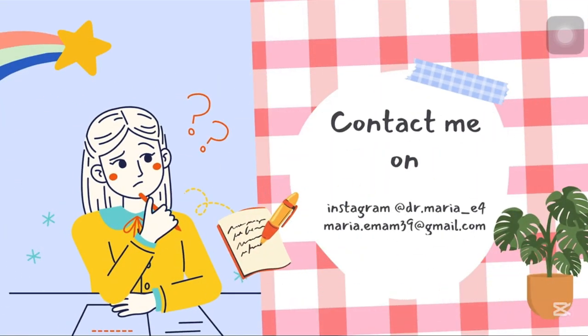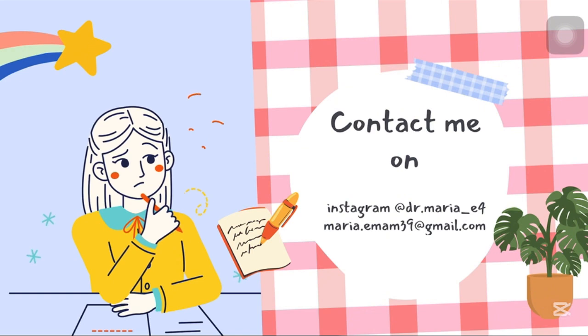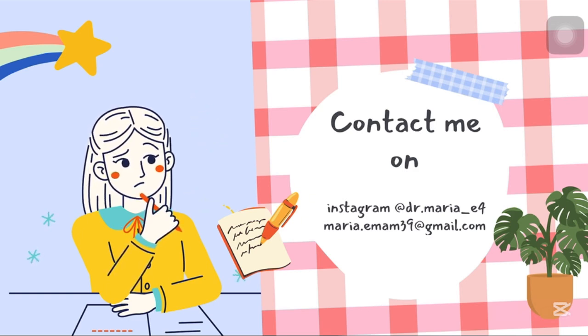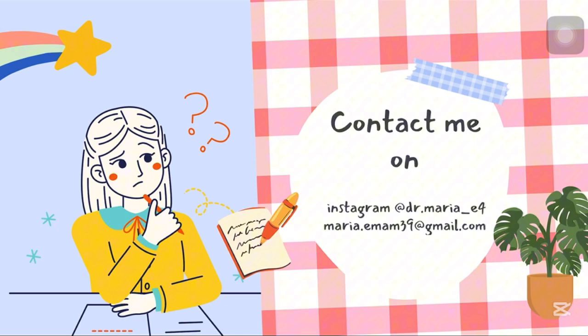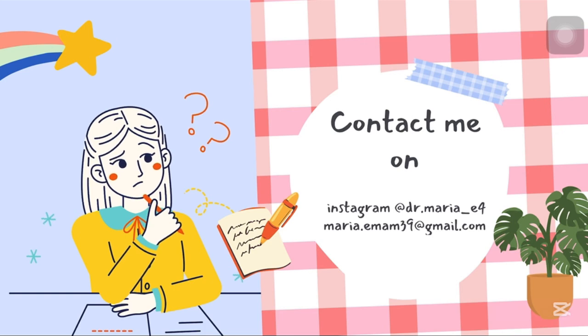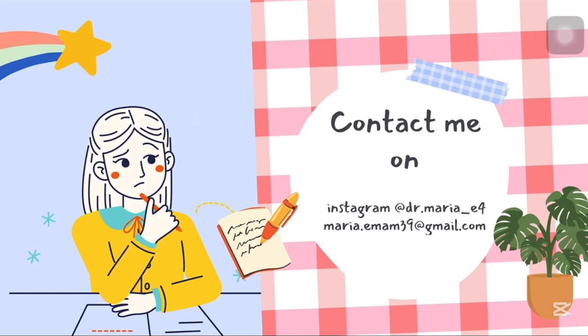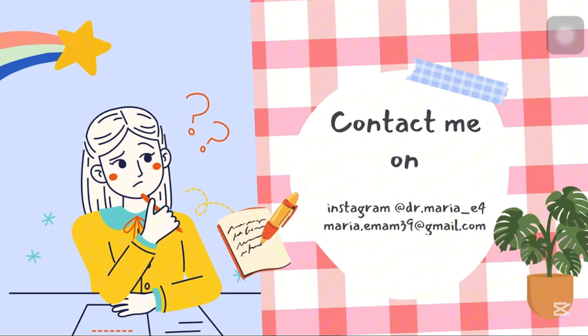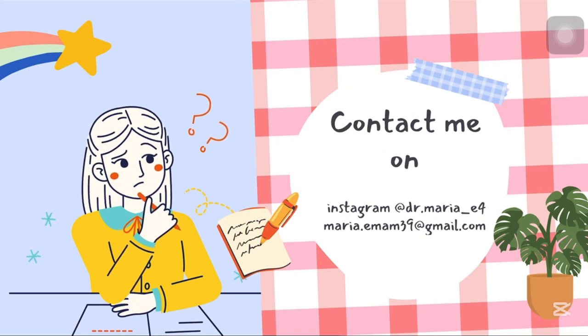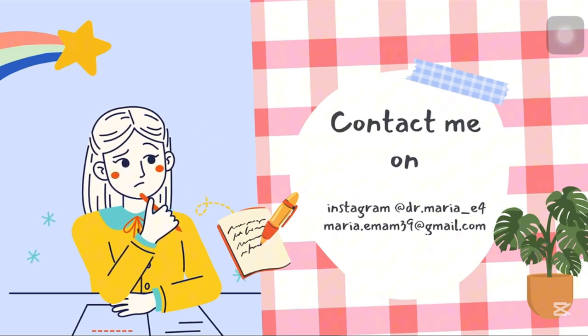If you're ready to give Environmental Management the focus it deserves and want a teacher who will be with you every step of the way, you've found your space. But I have a tiny request: please don't reach out to me in September about the course — I don't accept last-minute enrollments. I give my energy to students who start on time and stay committed. You deserve to pass well and feel proud doing it. Apply today and let's make this the best exam experience yet. Contact me on Instagram at DrMariaE4 or my email maria.imam39@gmail.com. You can also contact me through my TikTok page or my Telegram group — all links are in the description below. Don't forget to fill out your forms.